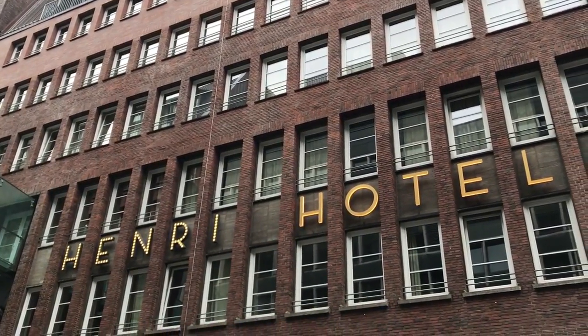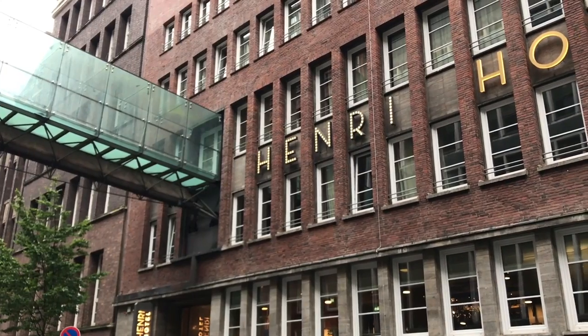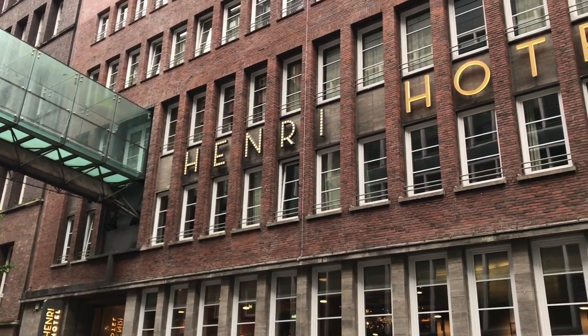In this video you're going to learn about a hip, happening and slightly unusual hotel in Hamburg. I'm Gary Bembridge of Tips for Travellers. I'm going to show you around the Henry Hotel in Hamburg. It's a really unusual hotel and it's definitely for those of you who like something a little bit unusual, something a little bit trendy, something a little bit hipster-y.